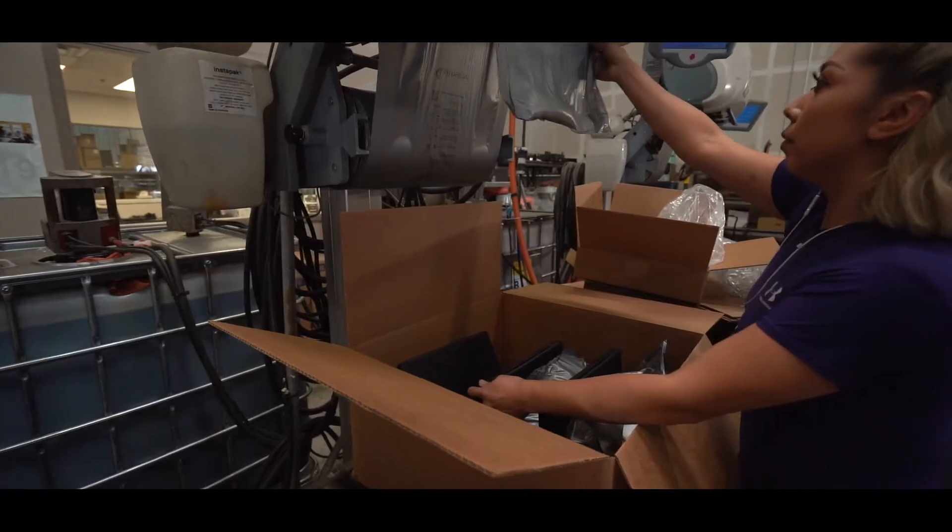Before being shipped, all machines have one final stop at the cleaning department where they get customer ready and packed safely for shipment.